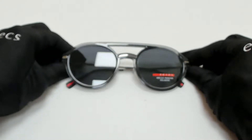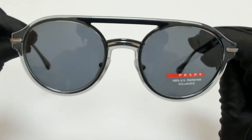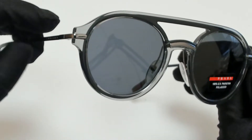Hi everyone, greetings from iSpecs.com. I'll be demonstrating Prada Lina Rosa sunglasses, model SPS05T, color code P2X5Z1.